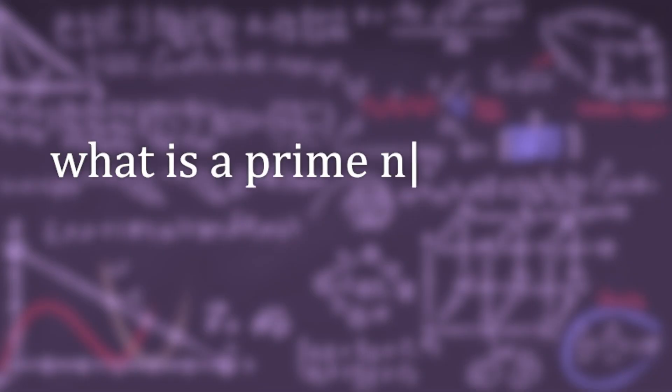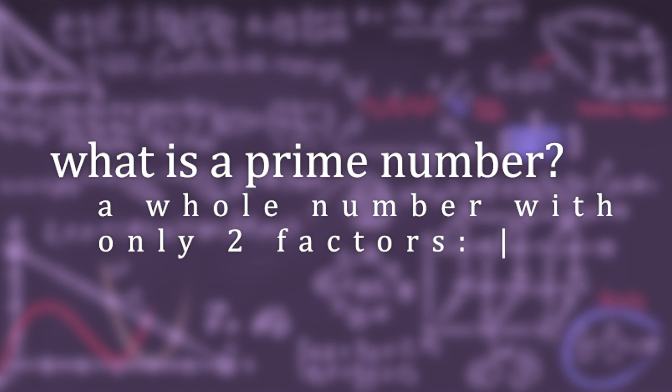So before we dive into our Blender project, let's talk about prime numbers, because that's what we're going to be graphing. A prime number is a whole number with only two factors: one and itself. This means that no other whole number will evenly divide into the number. While not actually magical, here in the real world, prime numbers are really interesting.